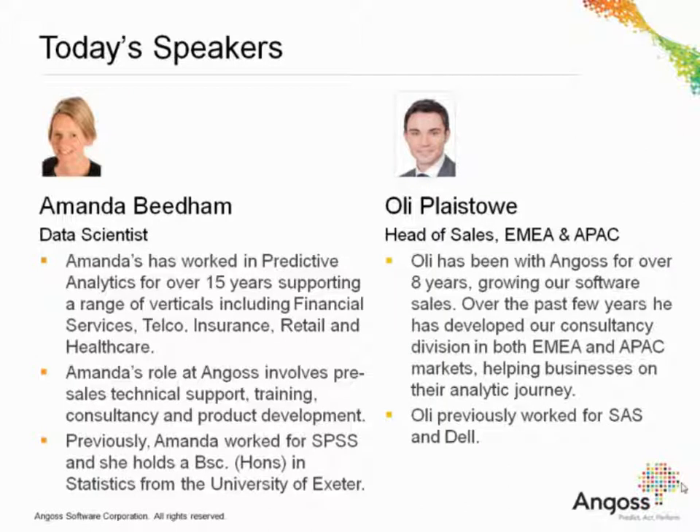I actually joined Angus over eight years ago at a time when we focused primarily on delivering data mining applications. Over the years I've seen our increase in market share, but also a range of new enterprise technologies to help organizations with their end-to-end predictive analytic requirements.